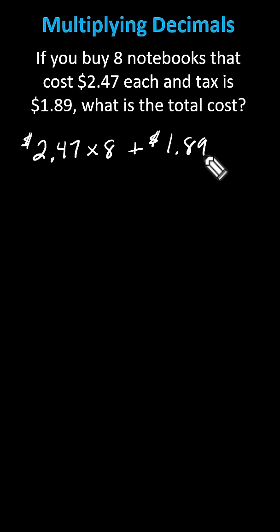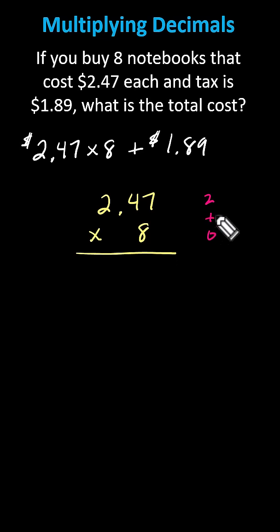Now to evaluate the expression, we'll first determine the product, and then add $1.89. To perform the calculations, we'll leave off the dollar signs, and we'll begin with $2.47 times eight. Before we multiply, notice $2.47 has two decimal places, eight has zero decimal places, and because two plus zero is two, the product must contain two decimal places.